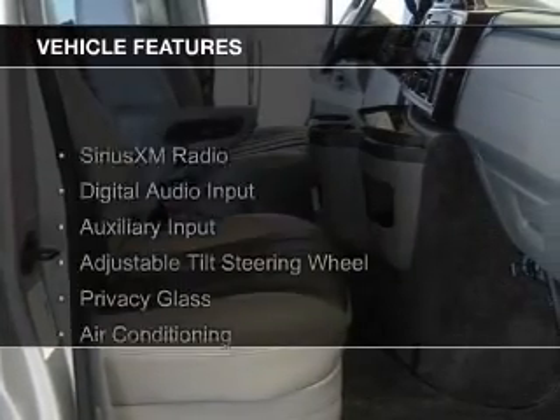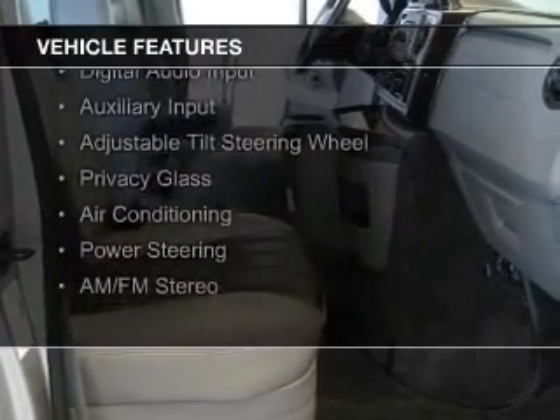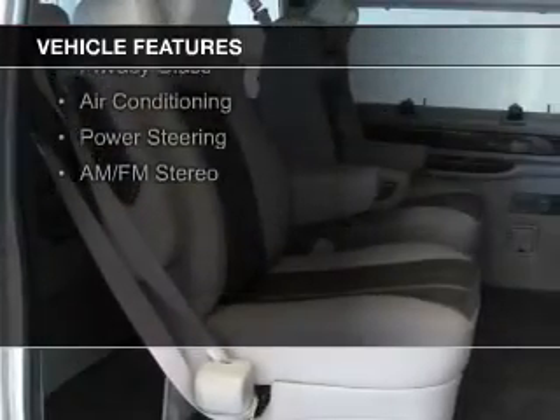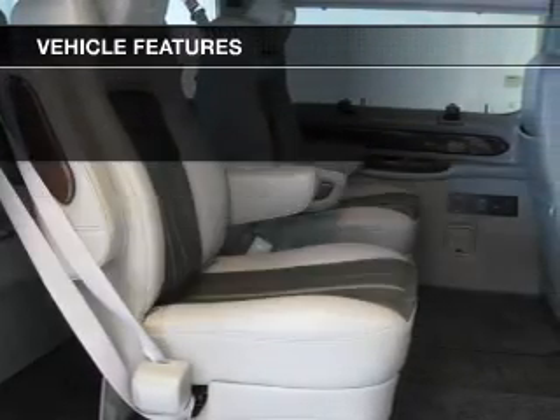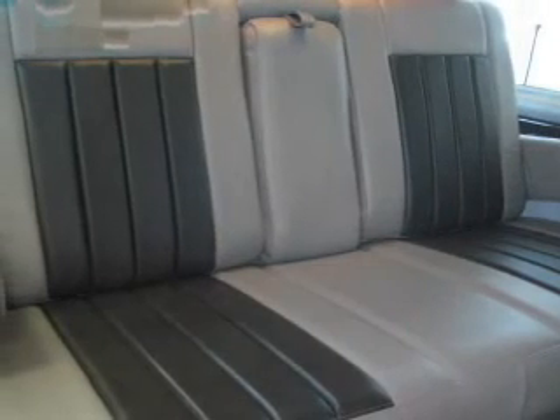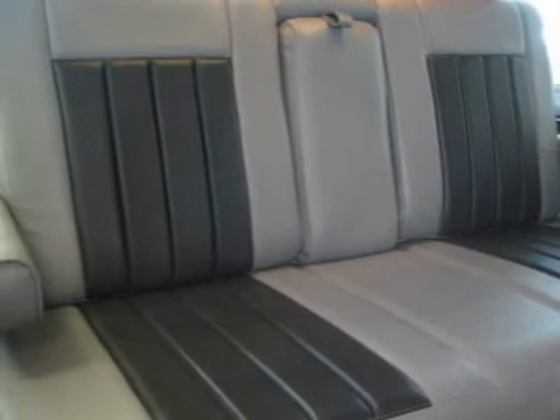The features include Sirius XM satellite radio, digital audio input, an auxiliary input, an adjustable tilt steering wheel, privacy glass, air conditioning, power steering, and AM-FM stereo.